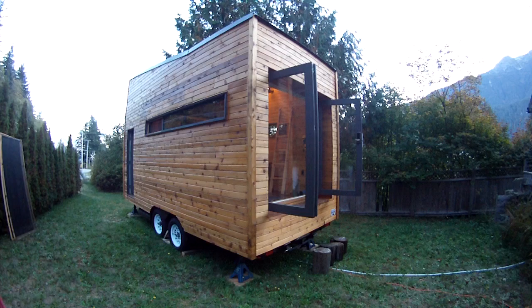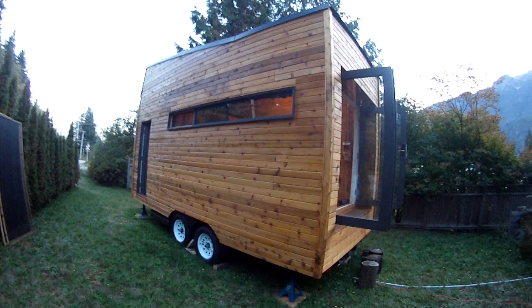Here we go. This is a quick tour of my tiny house in Squamish, BC, Canada. There's the side view.